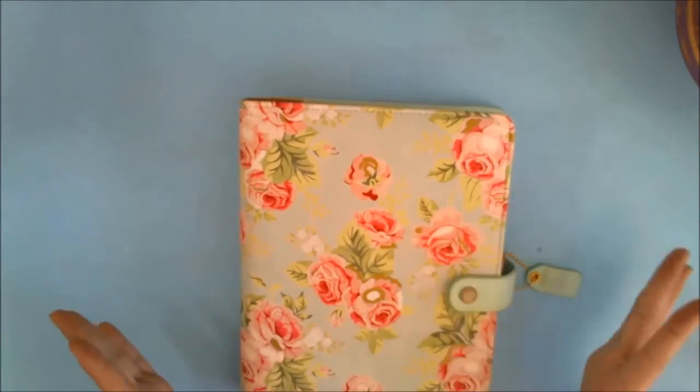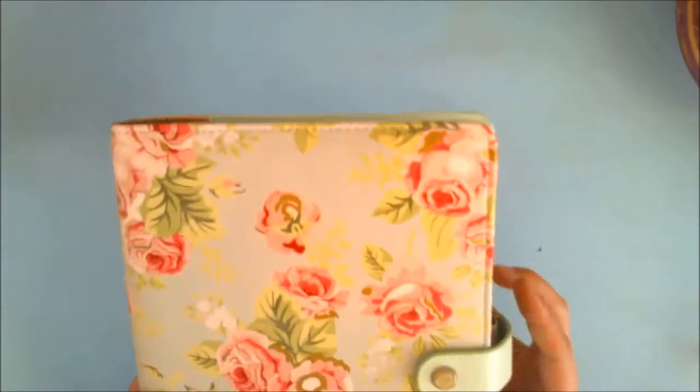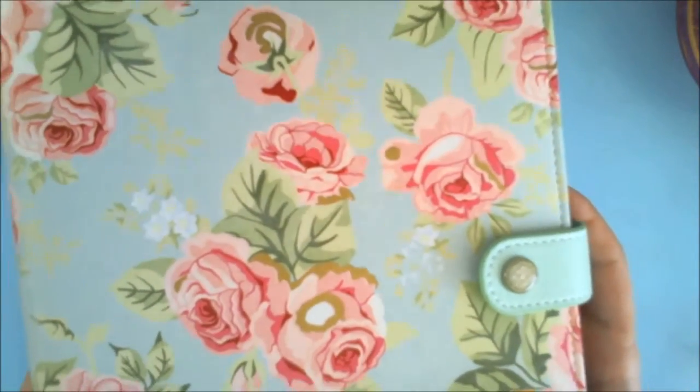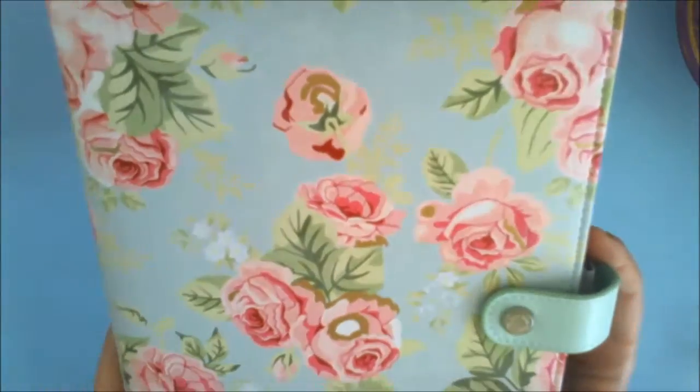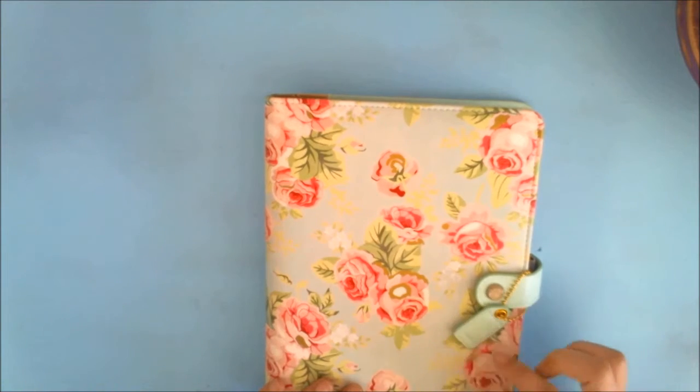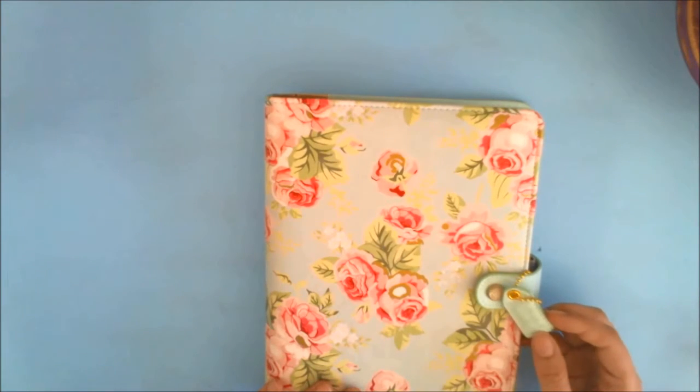Here is the front of it — it's beautiful. I don't know if my camera is going to pick up on the touches of gold foil, but there's some gold foil in the roses and it's just so pretty. I love it. The front of the tag says 'Grow with Grace.'